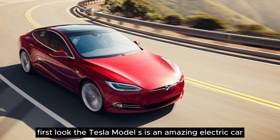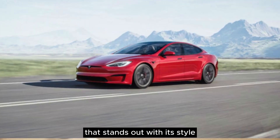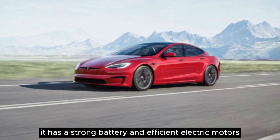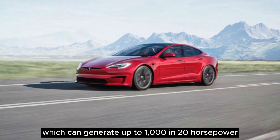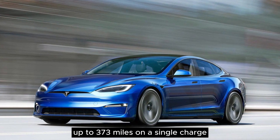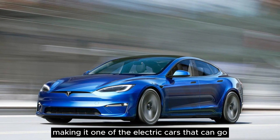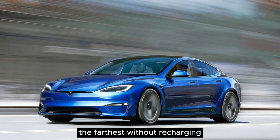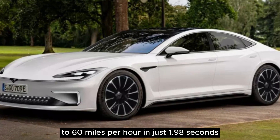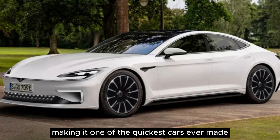First look: the Tesla Model S is an amazing electric car that stands out with its style, performance, and long driving range. It has a strong battery and efficient electric motors, which can generate up to 1,020 horsepower in the top version. You can drive the car up to 373 miles on a single charge, making it one of the electric cars that can go the farthest without recharging. This allows the Model S to accelerate from 0 to 60 miles per hour in just 1.98 seconds, making it one of the quickest cars ever made.